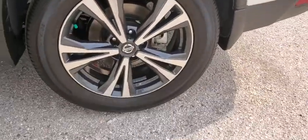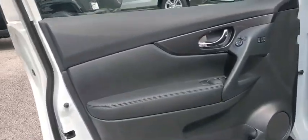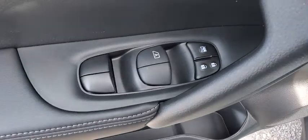Heated front seats, CD player, electronic stability control, power windows, remote keyless entry, tachometer, panic alarm, brake assist, overhead console.